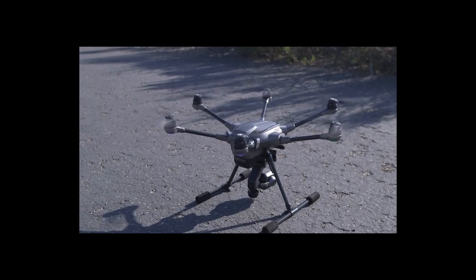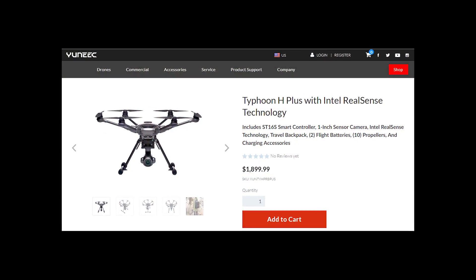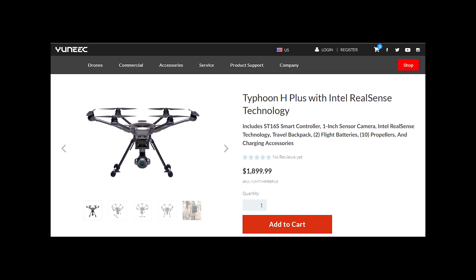All right guys, thanks for sticking around. This is Kluge Tech Time. I'm David, and today we're all about the Yuneec Typhoon H Plus. Now this is a big drone and it is expensive — $1,899 is what they've announced. It is available today; you can go on their website and order it right now.